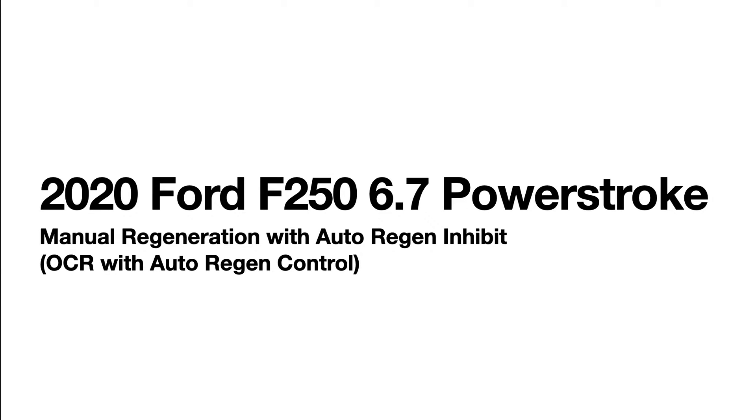Welcome back to the channel. In this video, I'm going to talk about my 2020 Ford F-250 6.7 Power Stroke and manual regeneration with the ability to turn on or off auto-regeneration. So let's go in and get started.